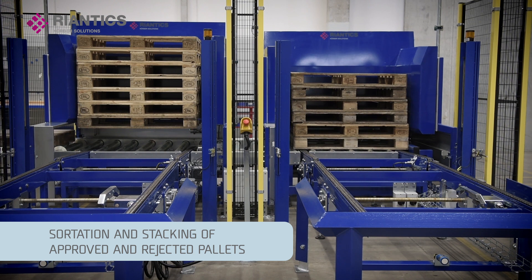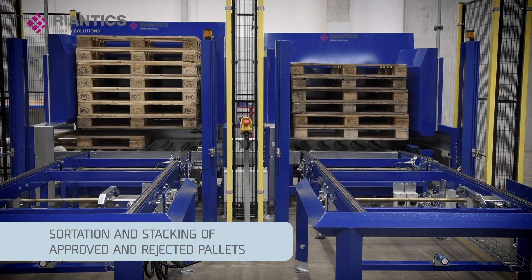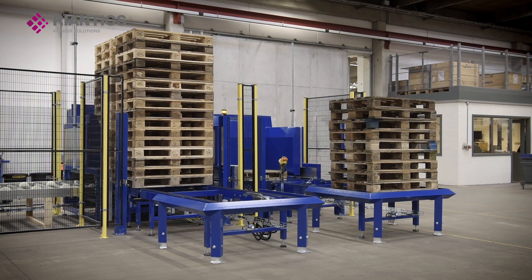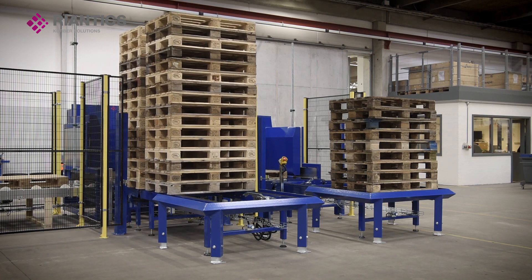One single man can carry out the task without ever having to lift, pull or hassle with the pallets that weigh 20 to 25 kilograms each. Now his job is to monitor the machine and perform careful and ergonomic handling of pallets.